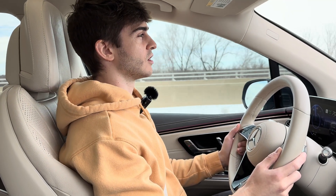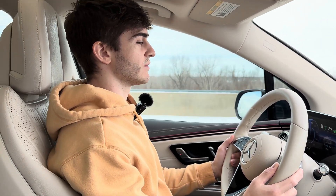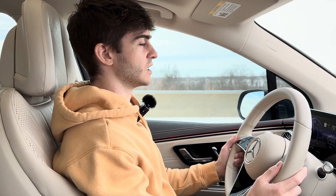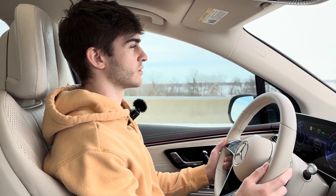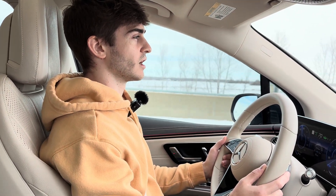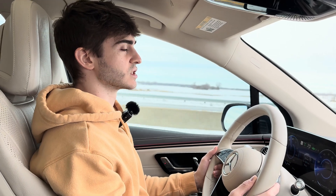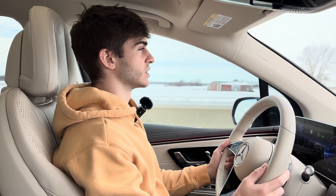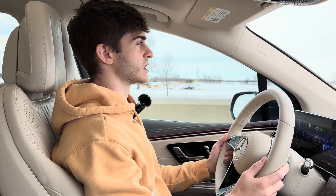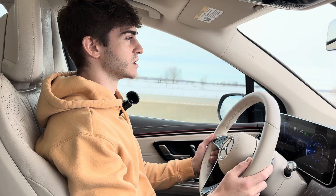We just got started on the range test for the EQS SUV. We've got the cruise control set to 70. It is negative three degrees outside right now. We did not precondition the car — we didn't have the battery warmed up, we didn't have the cabin warmed up. We just started everything from cold and we're going to drive about 10 miles on our same efficiency loop and see what kind of efficiency we get.